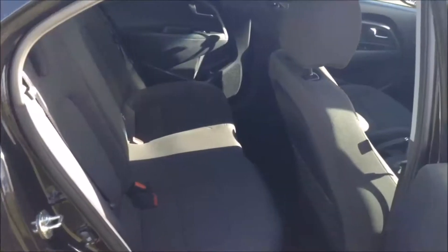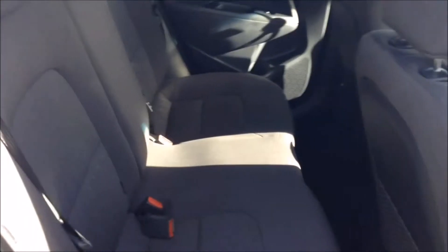The full cloth interior runs right the way through the vehicle, all in excellent condition, with three seats in the rear fitted with three-point seat belts, headrests, and all equipped with ISOFIX. There is additional storage in the rear of the front seats and plenty of legroom in the back.